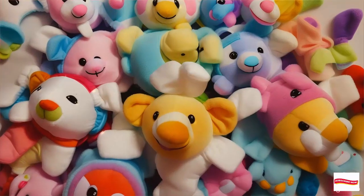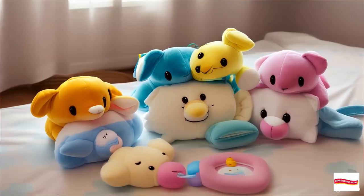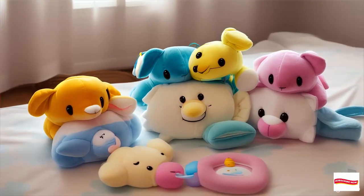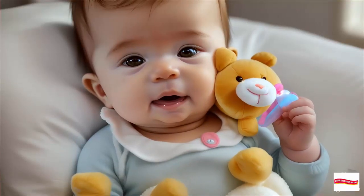So there you have it — the adorable, practical, and oh-so-lovable Wabanub pacifiers. Don't forget to hit that subscribe button and share this video with fellow parents. Until next time, keep those little ones smiling with Wabanub.